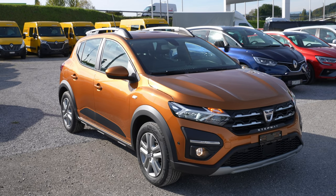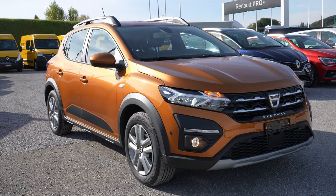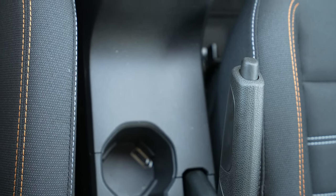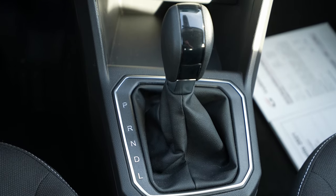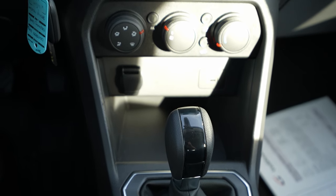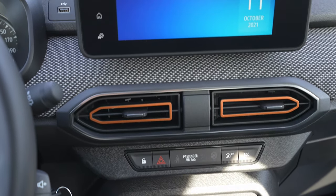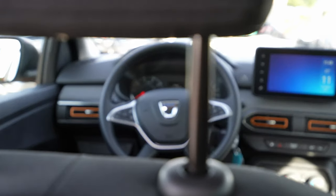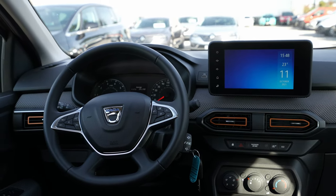Hey guys, welcome back to a new video. Today I have with me the new Dacia Sandero Stepway 2021 model with the automatic transmission. In this video we will make the full review — I will give you the technical data, interior, exterior, and we will talk about this car in every single detail.